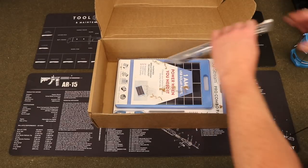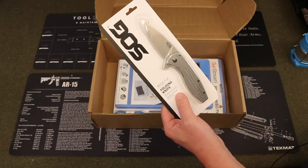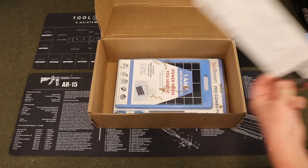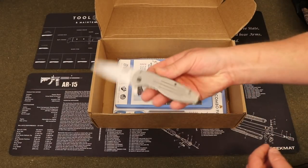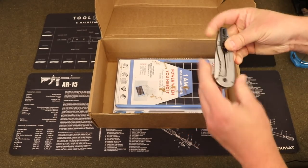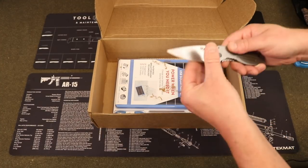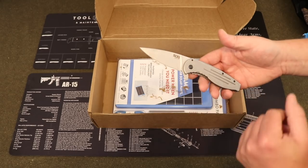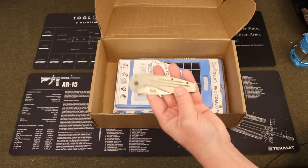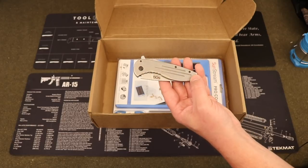Moving on, we have from SOG — this is the Aegis FLK, a nice little folding knife. It's a frame lock flipper. Pretty smooth action, and I like the blade on this one — sort of a wide belly, fairly short. Very cool little SOG EDC folder. Price on that is $32.99 for the knife.